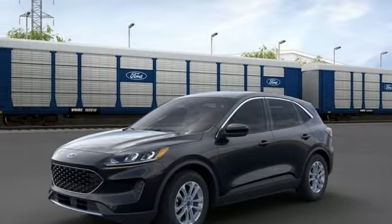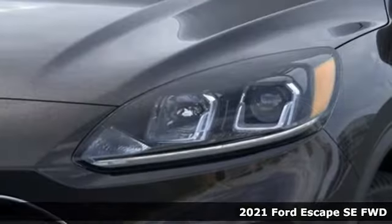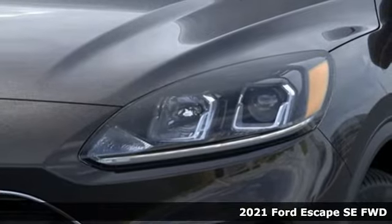It's a new 2021 Ford Escape. Ford, where tradition meets innovation.